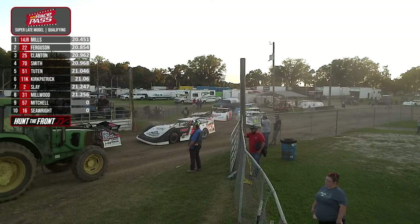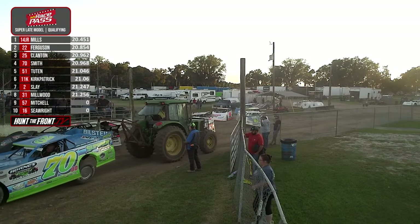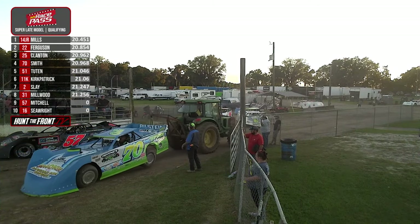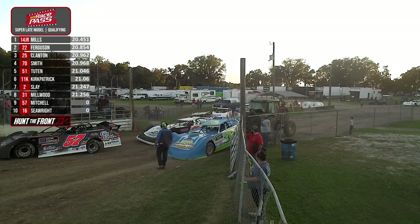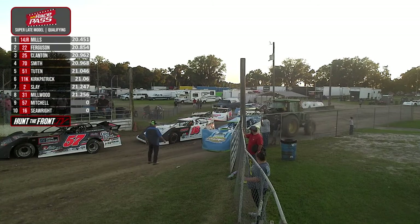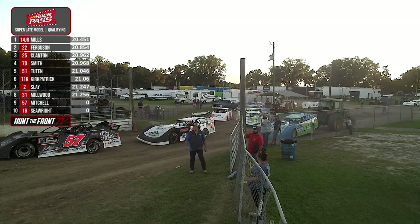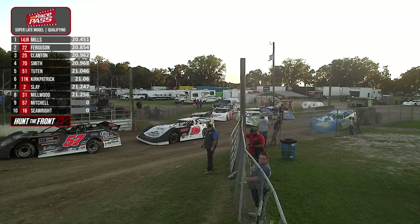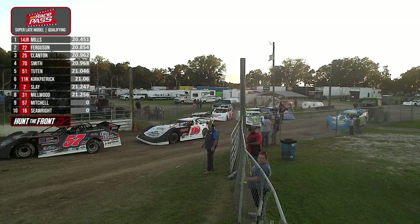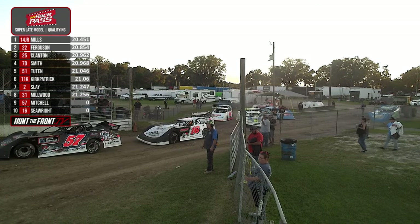Cars are getting ready to come out. You see the 57 of Zach Mitchell just on the other side of that equipment. Folks, if you've been tuning in to HuntTheFront.TV and the Hunt the Front Super Dirt Series from All Tech Raceway, we are done with our live look-in brought to you by Dirt Draft. Thank you for viewing us — now's the time to go get your subscription. We'll be up at Smoky Mountain Speedway, Ultimate Motorsports and RV Park, Lancaster Speedway. We are going to race and race and race. You're going to love it — your subscription.